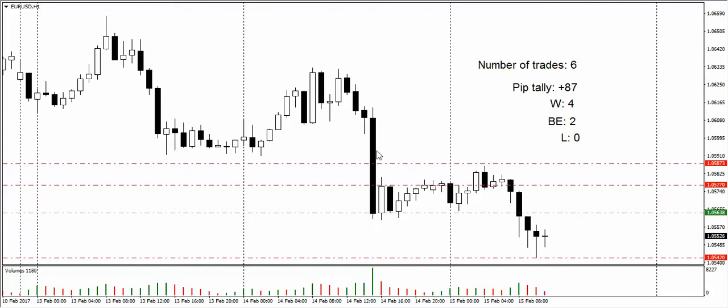So that sets us up for a potential little long trade. What we're going to do is take a buy at 105.64, our first target is 105.77, our second target is 105.87, and our stop loss will go just on the low of the wick of this candle, which is 105.42.